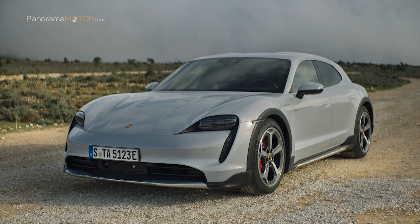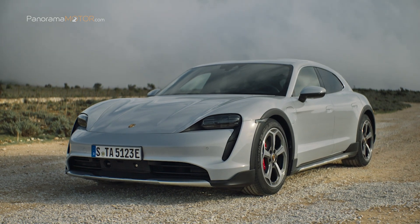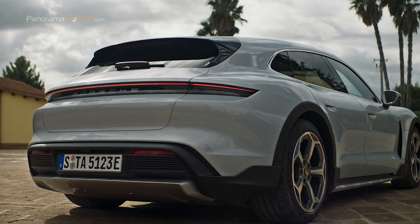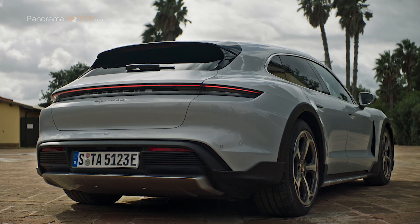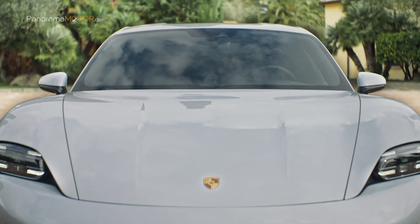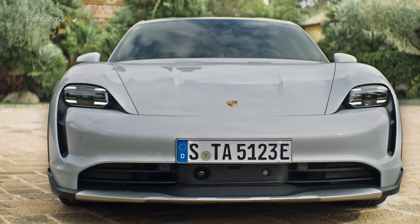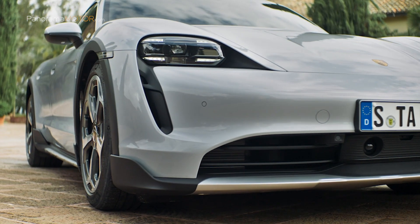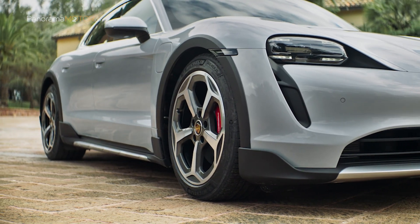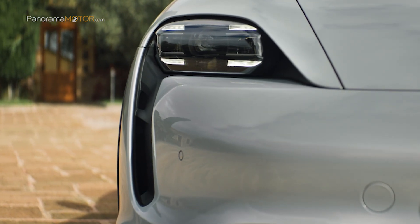El Taycan Cross Turismo ya está disponible en los centros Porsche oficiales y las primeras entregas se realizarán en junio. El precio final en España para el Taycan 4 Cross Turismo parte de los 95.995 euros hasta los 191.706 euros de la versión más poderosa, el Taycan Turbo S Cross Turismo.